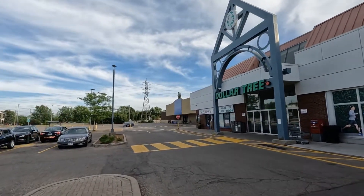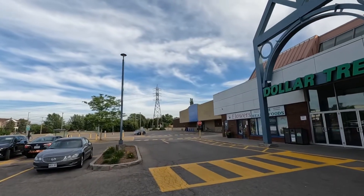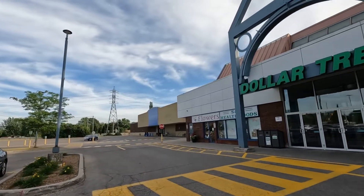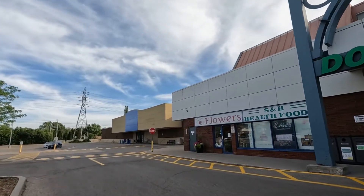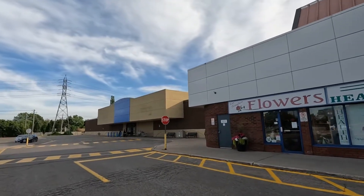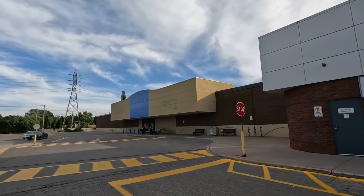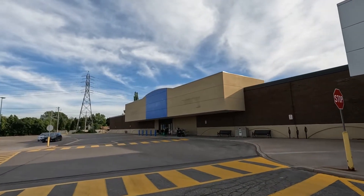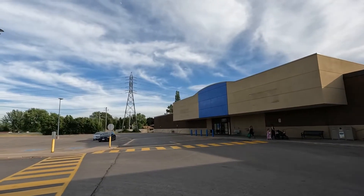The next person that stares at me is going to get smacked. So yeah, there's the Walmart, guys. Let me get a bit closer so I can show you the label scar, then after that we'll end this one off and start the Walmart one.